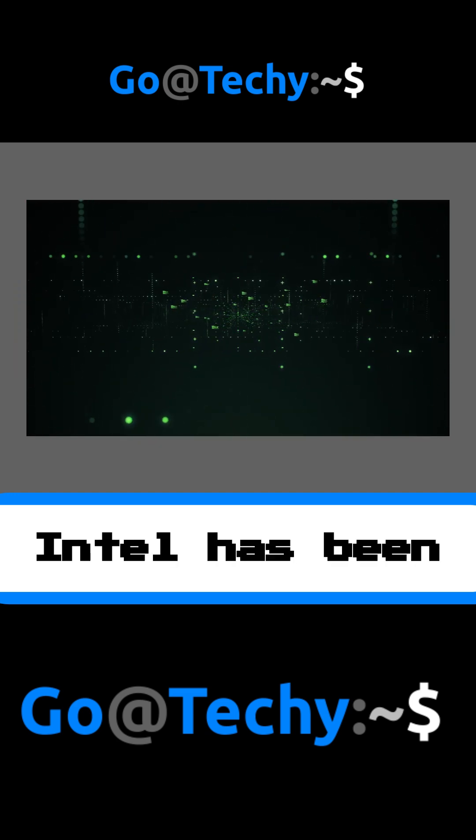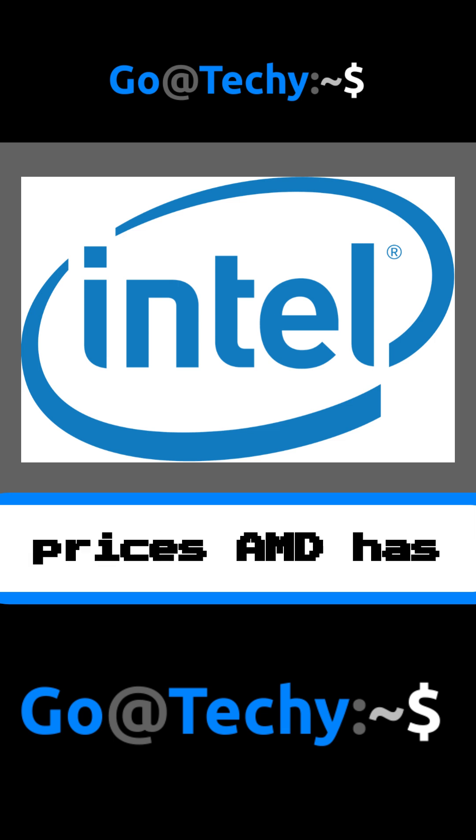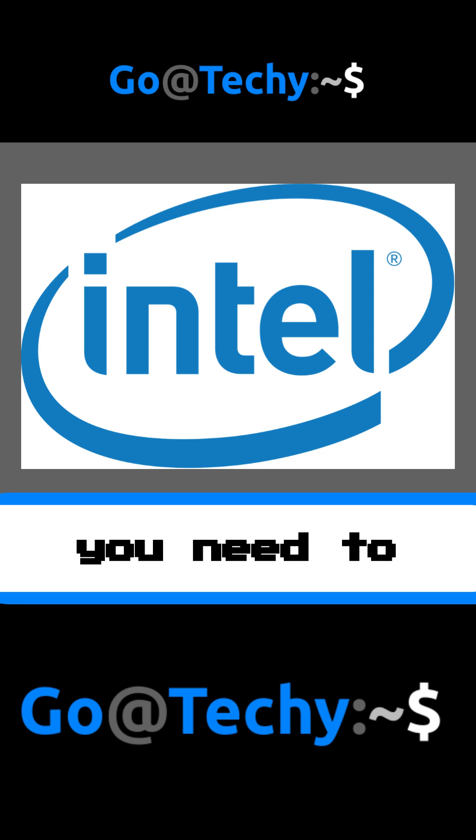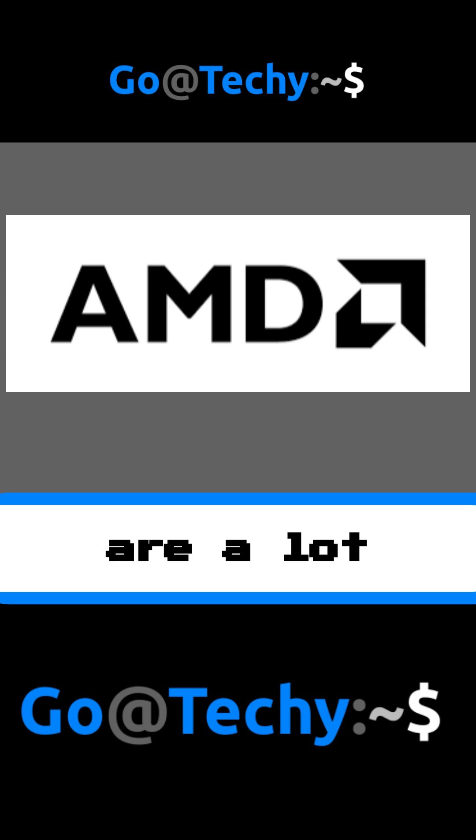Overall, in recent years Intel has been lacking, and at the moment with current prices AMD has to be the go-to for a CPU. If you have an Intel CPU at the moment, it does not mean you need to switch, as Intel does have brilliant performance. But AMD chips are a lot cheaper compared to Intel for the amount of performance they provide.